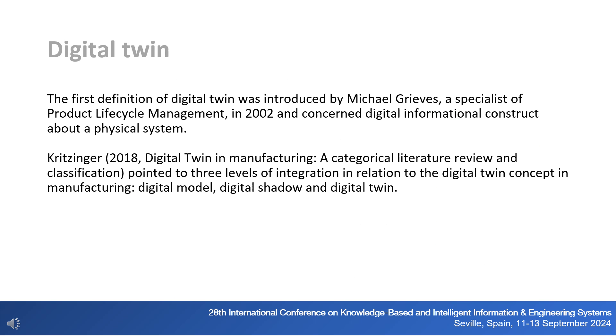The first definition of digital twin was introduced by Michael Greaves, a specialist in product lifecycle management, in 2002, and concerned a digital informational construct about a physical system. According to the literature, the concept of digital twin is considered a key enabler of digital transformation, used slightly differently across various scientific disciplines. Kritzinger pointed to three levels of integration in relation to the digital twin concept in manufacturing: digital model, digital shadow, and digital twin.